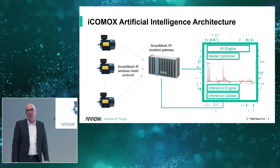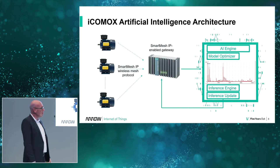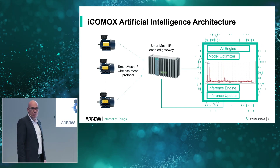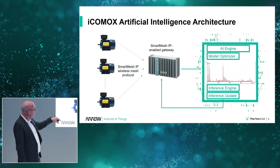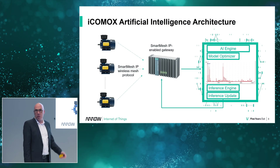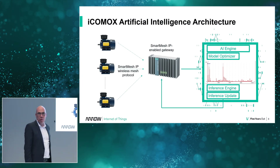We use an artificial intelligence engine and train it with different vibration spectrums. Then we can see if a reading indicates a failure or if it's just a minor deviation. We feed that intelligence back into the gateway in the edge computing unit, where it becomes part of the analytics tool working there and helps to automatically keep your machine running.